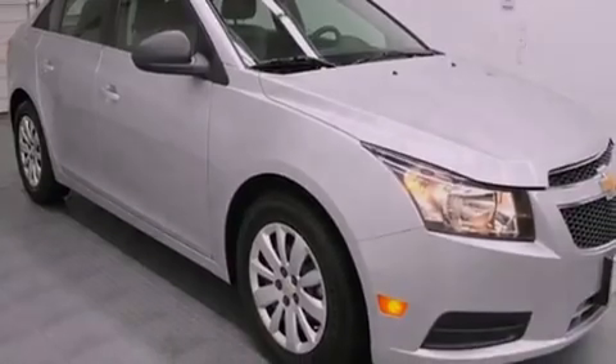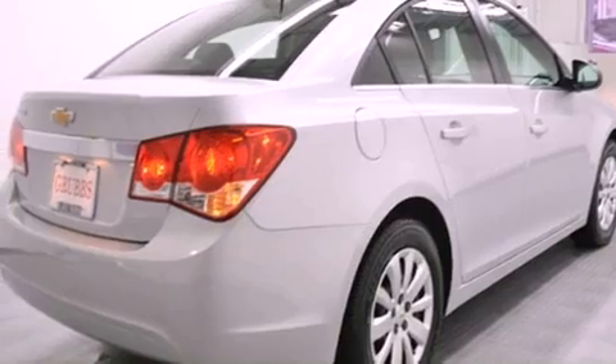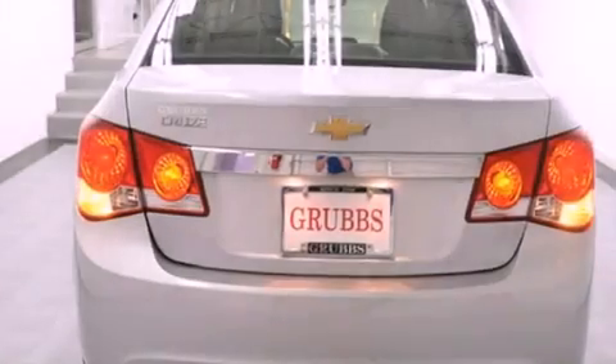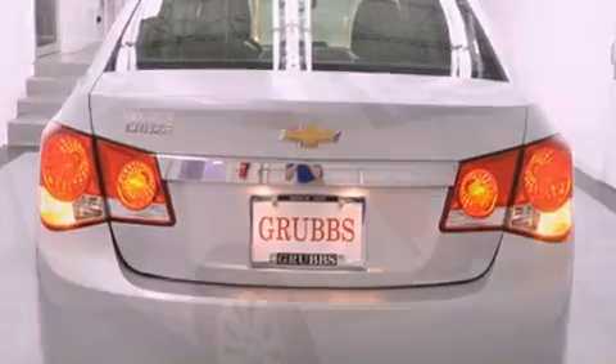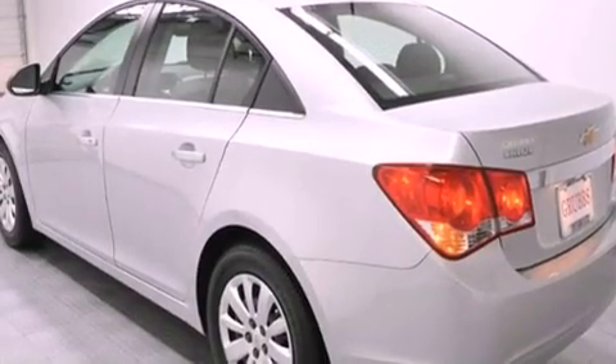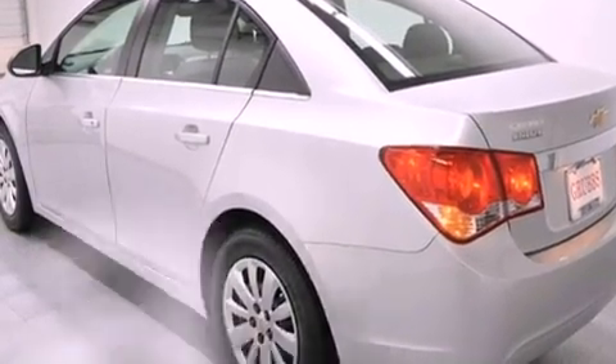Features include traction control and stability control systems, air conditioning, full power accessories, tinted glass, dusk-sensing headlights, an anti-lock braking system, side curtain airbags, a rear window defroster, and this vehicle has less than 16,000 miles.